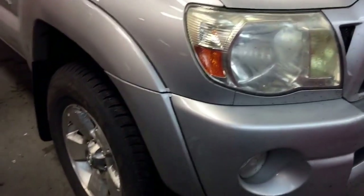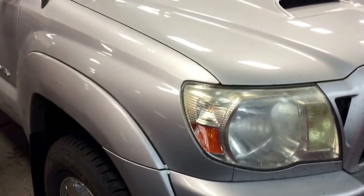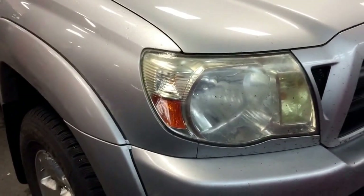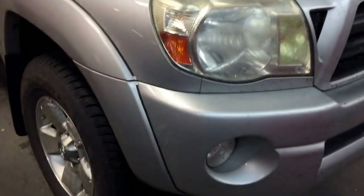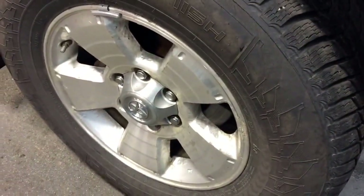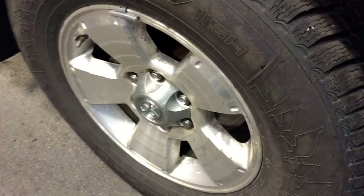This unit right now is having 66,500 miles, which is equivalent somewhere around 120,000 kilometers, and with the clean car proof. As you can see over here, they also come with the 17 inch aluminum alloy rims with tire pressure sensors and mud flaps.